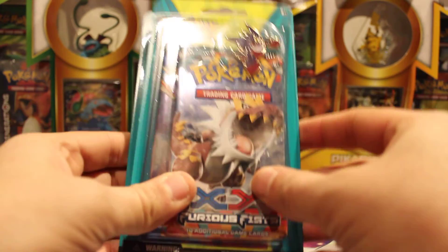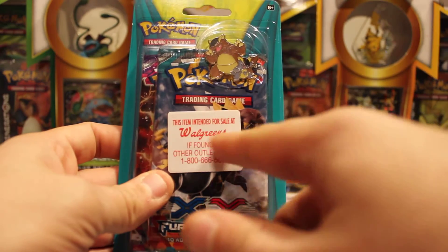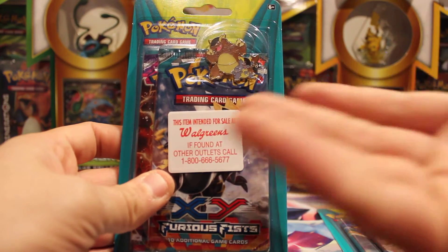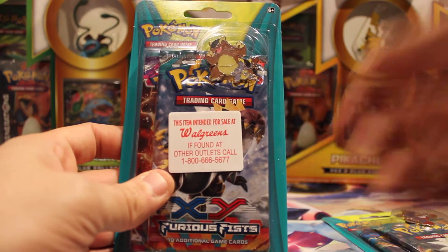Today I have these two-pack blisters, each containing a pin, sold at Walgreens. If you find this somewhere else, call them, because they really don't want you selling them — or buying them — if you were getting them elsewhere.